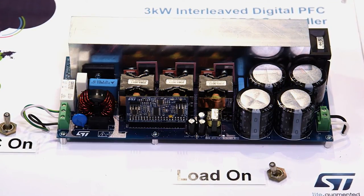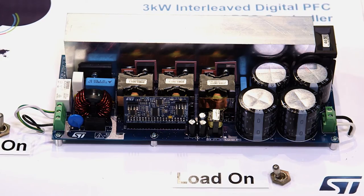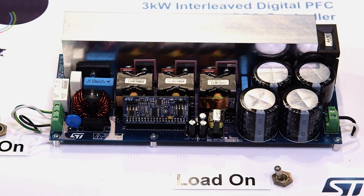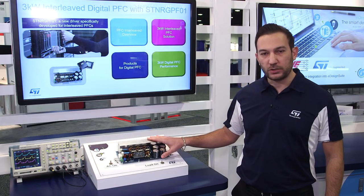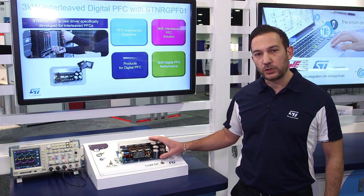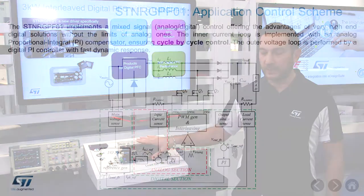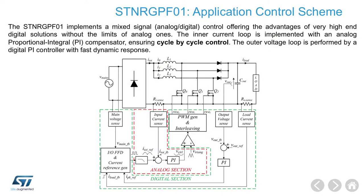ST Energy PF01 is used to perform all the non-time critical functions of the application. For example, voltage control and protection functions are implemented using this controller. The faster dynamics required for the current control loop are instead achieved using an external hardware PI regulator.